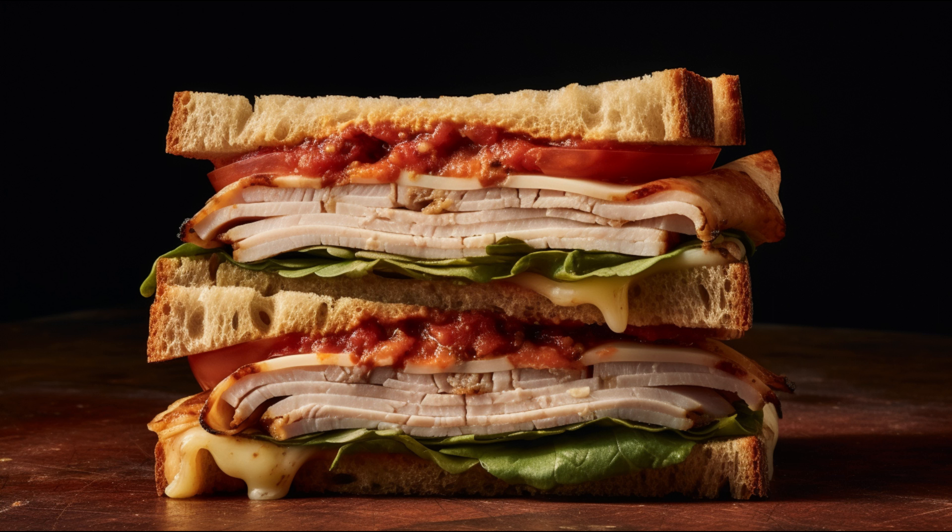And let's not forget the convenience. It's pre-cooked, ready to eat, and perfect for quick sandwiches, salads, and other meals.